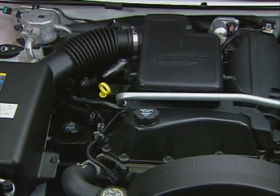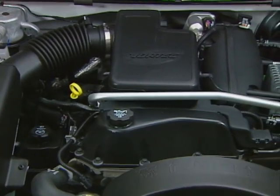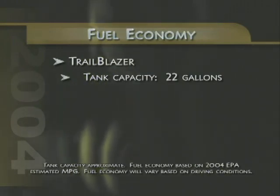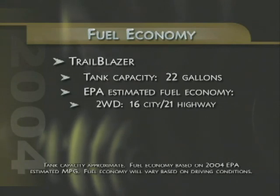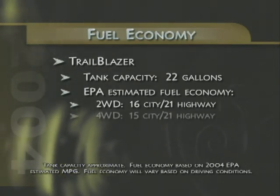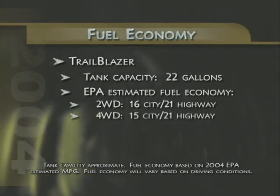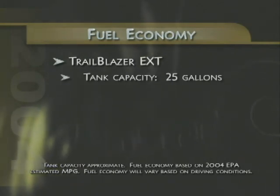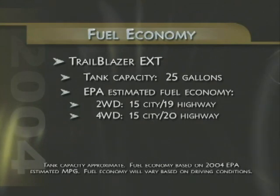The fuel economy ratings posted by Trailblazer's Vortec 4200 six-cylinder engine will appeal to both environmentally conscious and budget conscious customers. The five-passenger Trailblazer features a standard 22-gallon fuel tank and delivers an EPA estimate of 16 miles per gallon city and 21 miles per gallon highway on two-wheel drive models, and 15 city and 21 highway with four-wheel drive. Trailblazer EXT models feature a standard 25-gallon fuel tank with EPA estimates of 15 miles per gallon city for both two- and four-wheel drive, with highway mileage of 19 miles per gallon for two-wheel drives and 20 for four-by-fours.